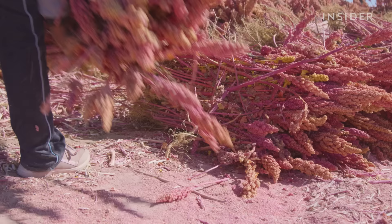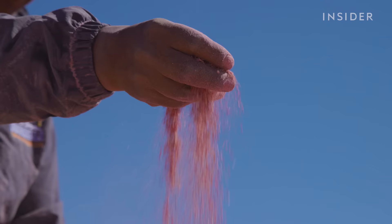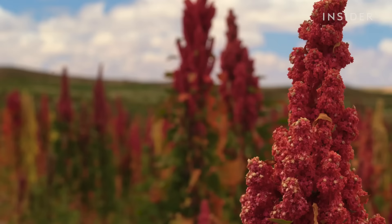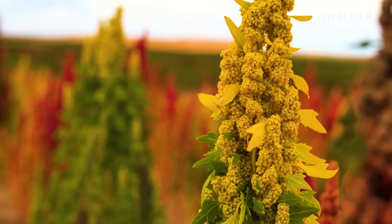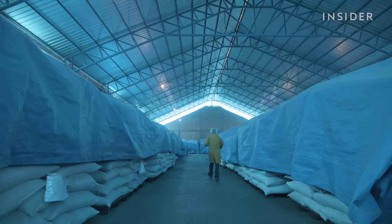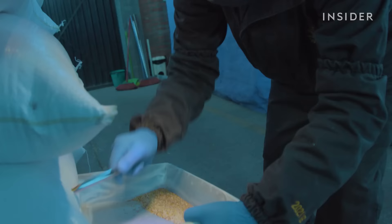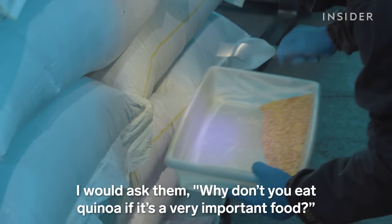Once considered peasant food in South America, quinoa is now a pricey global superfood thanks to its highly nutritional qualities. These days, quinoa can cost twice as much as rice. But it's royal quinoa, or quinoa real, that's the gold standard of quinoa. It has sold for even more, with black royal quinoa going for $8,000 per metric ton in 2011. The price has at times climbed so high that many locals could no longer afford to eat it.